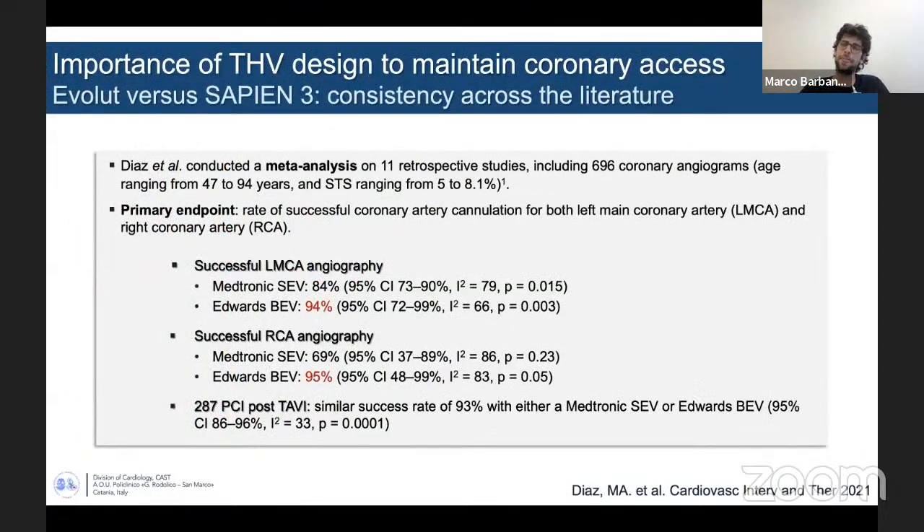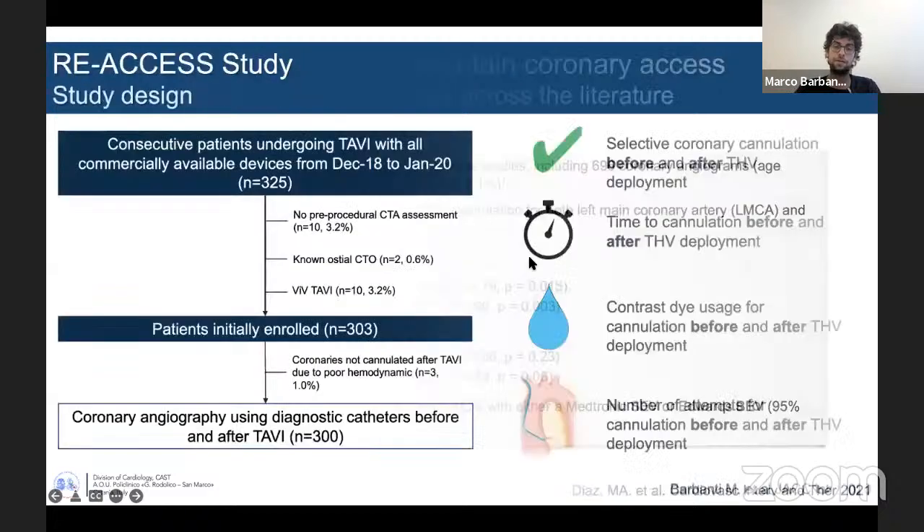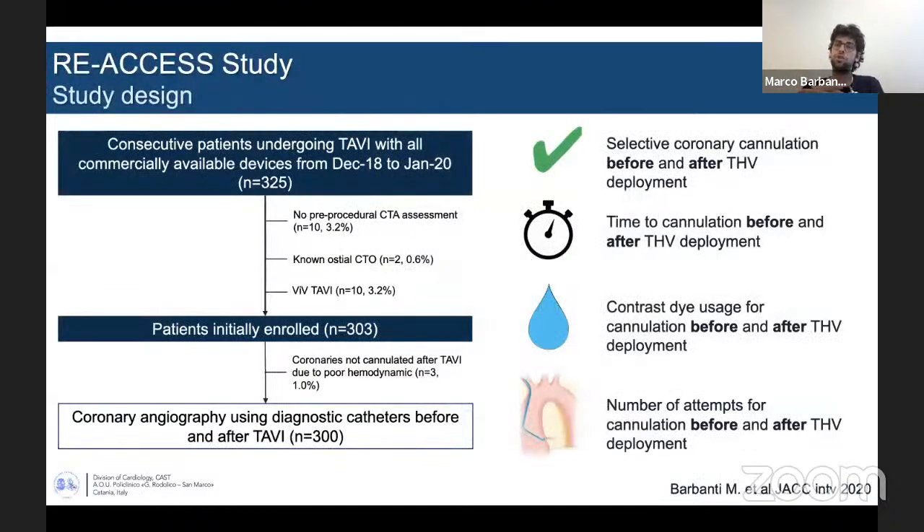Transcatheter valves carrying features such as closed cells, supra-annularity, and a tall frame may be associated with increased risk of coronary access impairment. This was demonstrated in a meta-analysis showing that successful left main and RCA angiography was much higher with balloon-expandable valves compared with self-expanding valves — even though this was associated with a similar success of PCI, with some numerical difference between the two valve types.